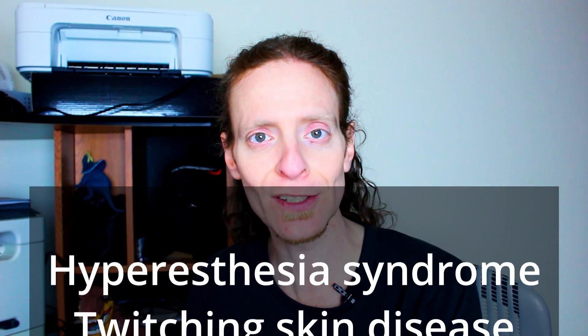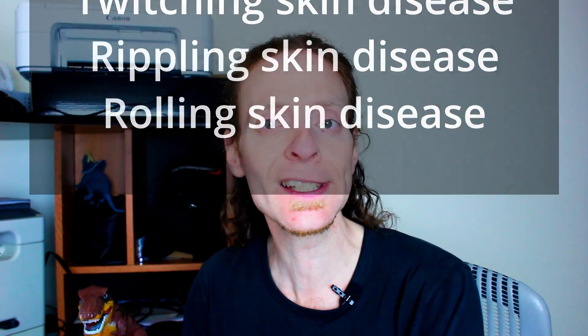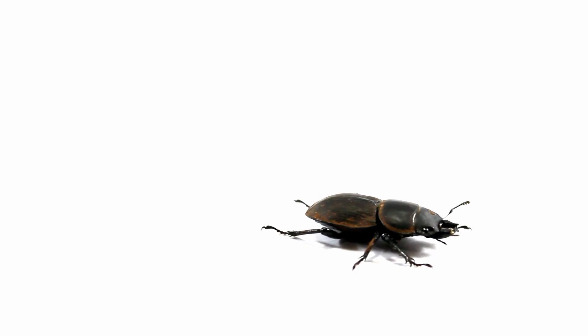Feline hyperesthesia syndrome is also known as twitching, rippling or rolling skin disease. That's because the presentation of the disease causes the skin to move in a way that looks like the cat is feeling that there's an insect crawling on his back. The condition is still poorly understood and it might actually be a combination of more than one cause, or might be a result of completely different causes that just have the same presentation.